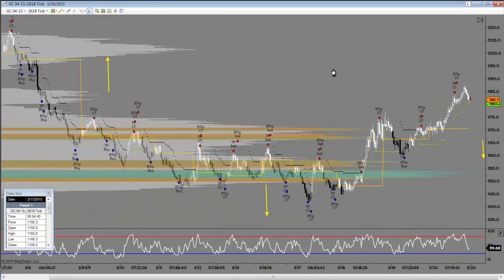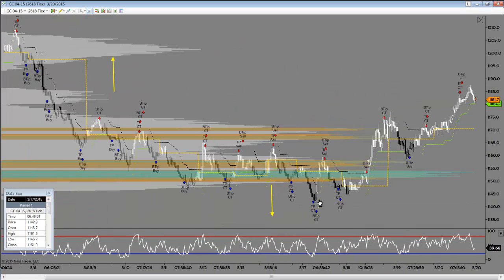Here's the hybrid chart where we actually got down into the 1140s. So we dropped another ten dollars from when I did that video last week, basically on the next day. And then we started to recover this area. So 1150 — that was the floor. We recover that, and that's a sign that the bulls are coming back into the mix.